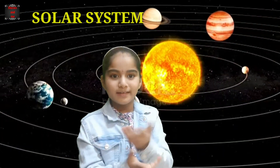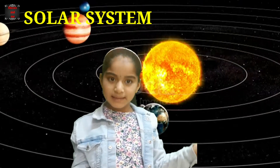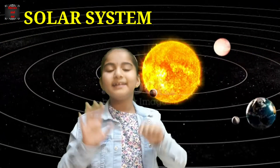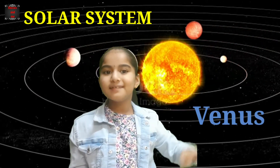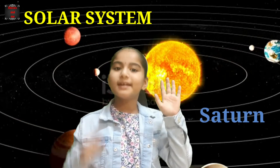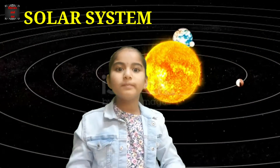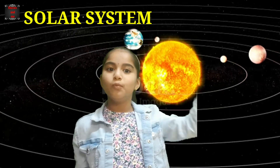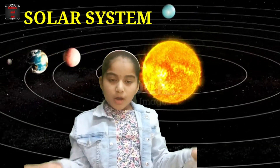Do you know what is a solar system? Solar system means the sun and the eight planets, namely Mercury, Venus, Earth, Mars, Jupiter, Saturn, Uranus, and Neptune. These planets move around the sun — that is called the solar system. Now I am going to explain each of them.